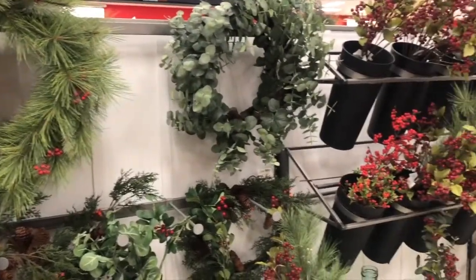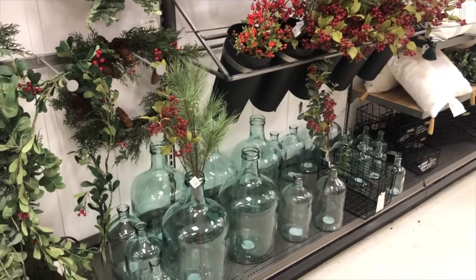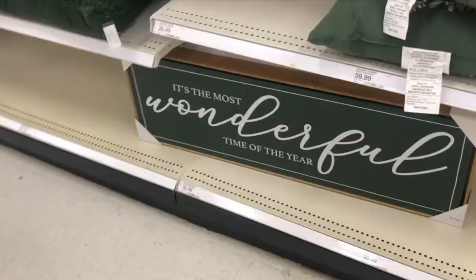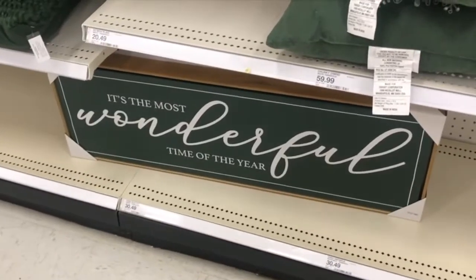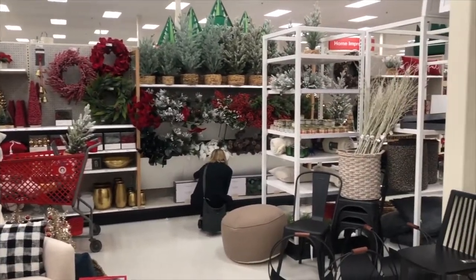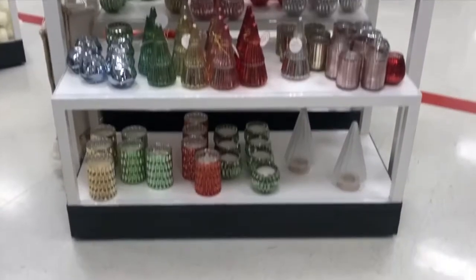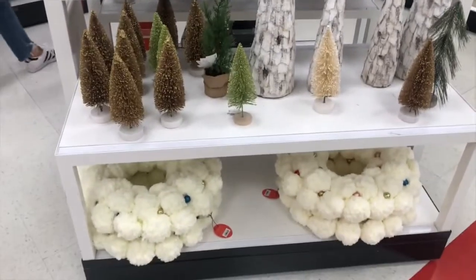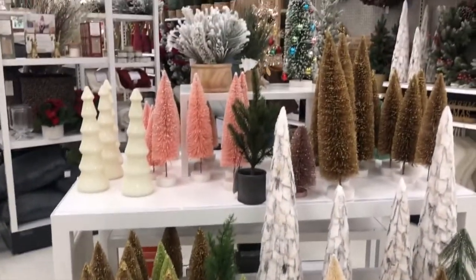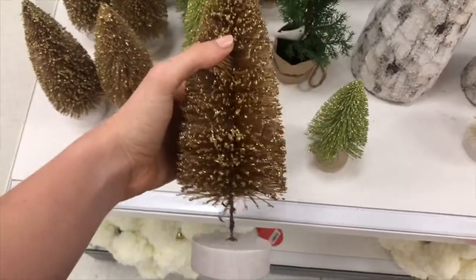Now for an overview of the Hearth and Hand line, which in my opinion is always the best decor at Target. So many good wreaths and little stems that you could put in a vase — I always think that's so cute. I really liked the sign; if I had a place to put it I would definitely get it. I thought these little trees were so cute — I debated whether to purchase one for my room, but I couldn't decide what color would look best since my room is a little lavender-ish, but I do think the gold is so pretty.